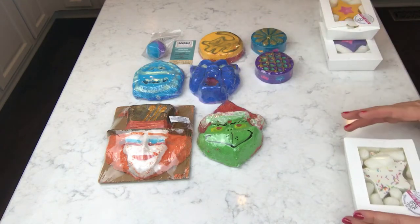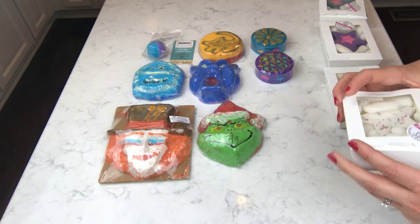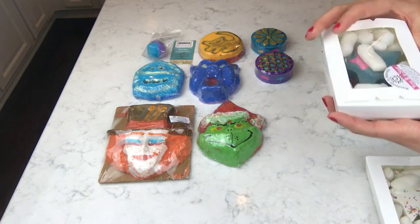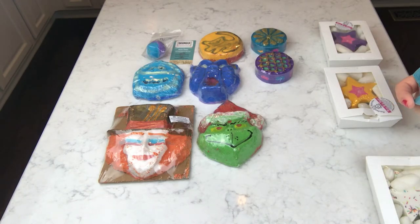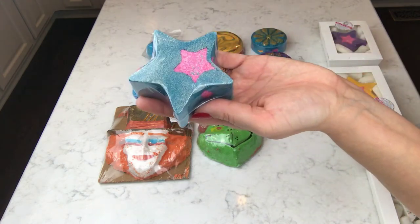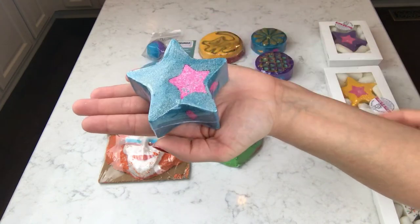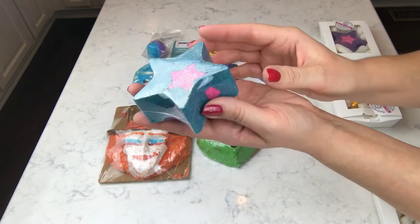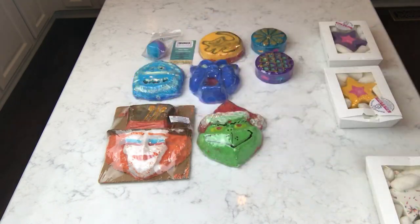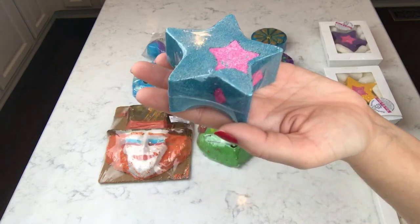Now these are all stars - all the same design but different colors and different scents. Starting with the teal one, which has embeds too. It's a lot smaller than I thought - it sits in the palm of my hand but it's pretty thick, which makes sense to fit the embed inside. This one is scented in berries, cotton floss, and vanilla - basically cotton candy. It's very sweet but in a kind of fake-sweet way. I'm not sure I like that one.